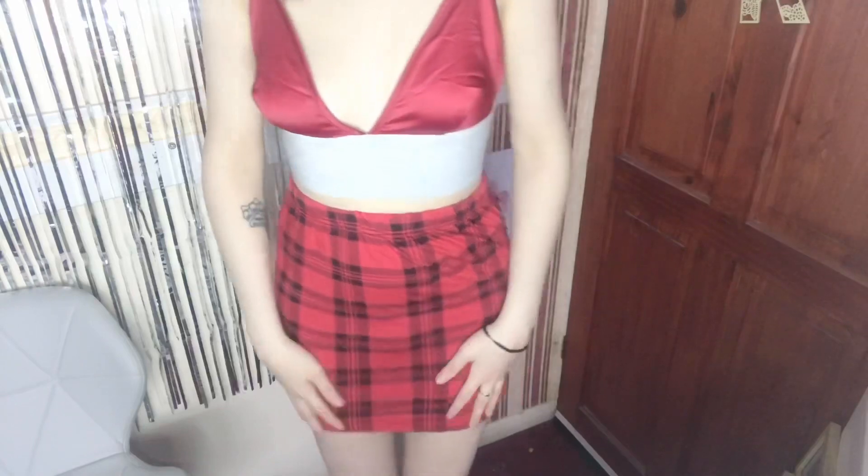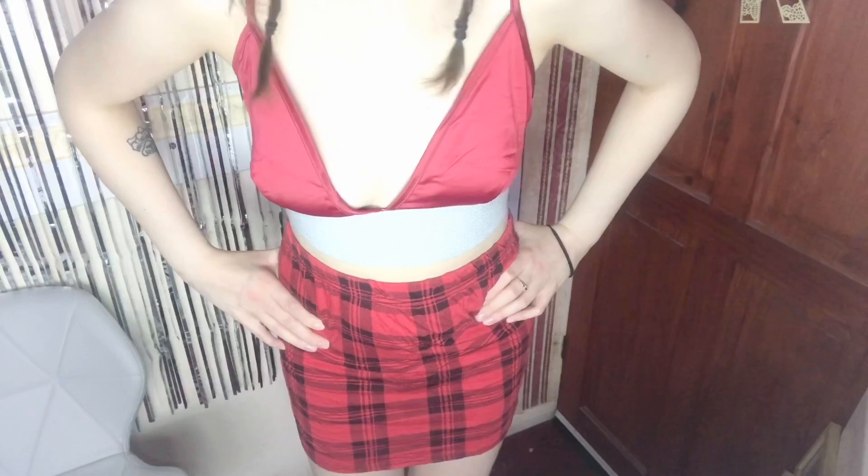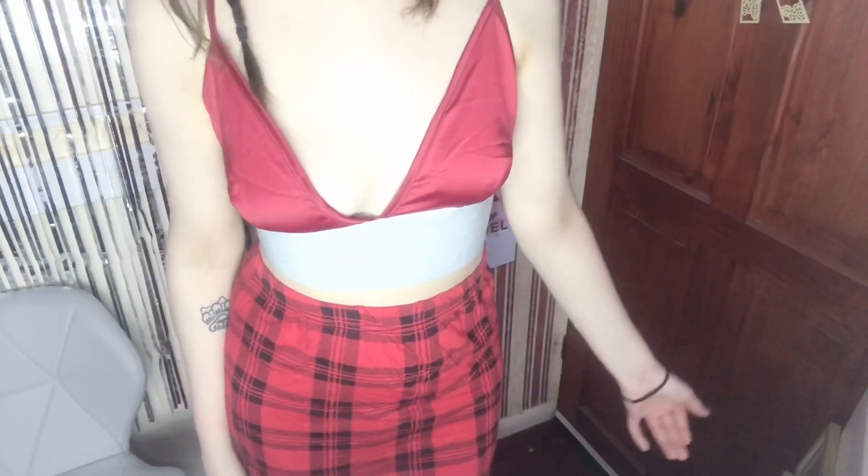The last outfit I'm going to do for this video is this really nice gorgeous top paired with this really nice tartan skirt — I think this outfit really goes well together. You can pair it with a white jacket like I showed earlier, or even a black jacket, which would probably go better, and some really nice high heel shoes.